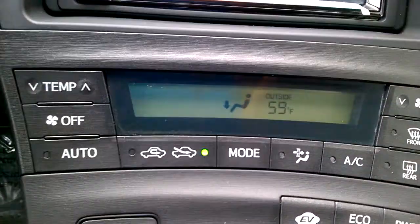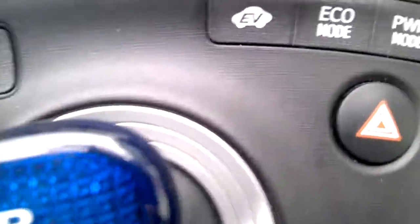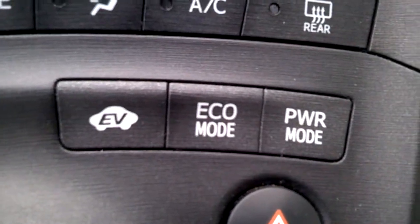The AC blows cold and the heater works great. You can put it on whatever mode you want, including eco mode.